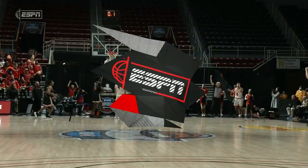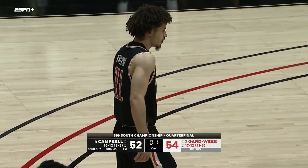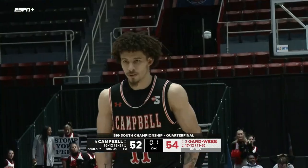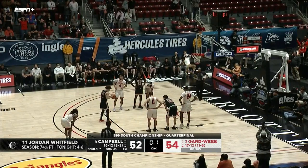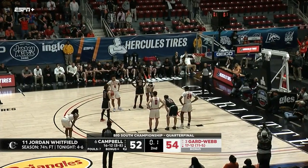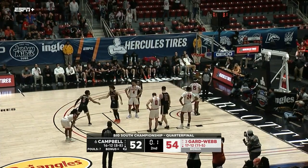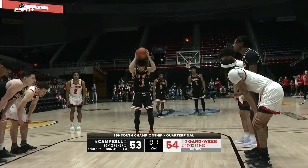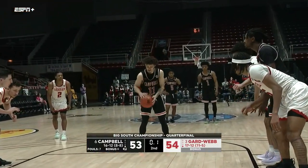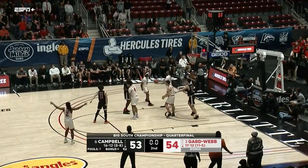Free throws now for Jordan Whitfield. If you're just tuning in: two nights ago this man, number 11, hit a shot at the buzzer in the first overtime to force a second overtime that Campbell went on to win. And here he is again with two free throws — a chance to send this one into overtime. The first one is good! This is going to potentially be tough for overtime — and he missed it off the front of the iron.